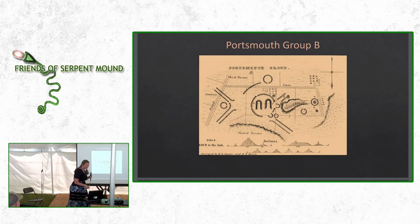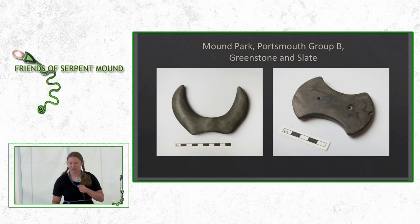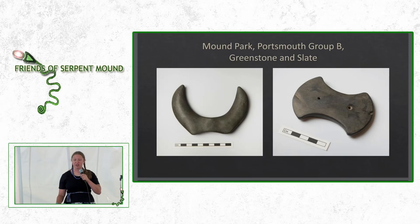This is a close-up from Squire and Davis of Group B — you can see the twin horseshoe mounds in the middle surrounded by an embankment, with parallel embankments leading off in all four intermediate directions. In the Wurtz Collection at the Southern Ohio Museum, we do have artifacts that were discovered in Mound Park. We don't know exactly where in Mound Park, but they were attributed in the Charles Wurtz catalog to Mound Park.